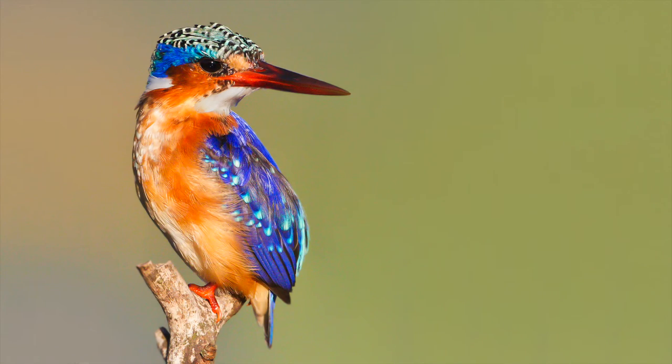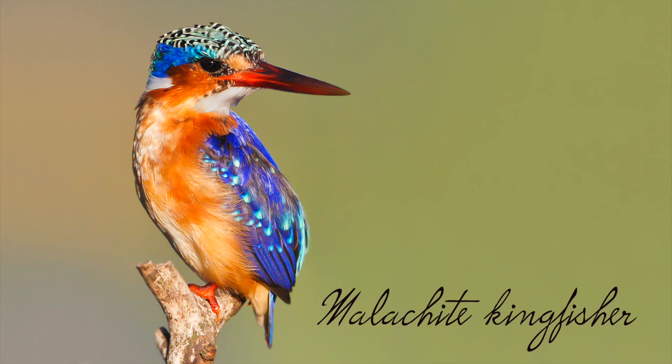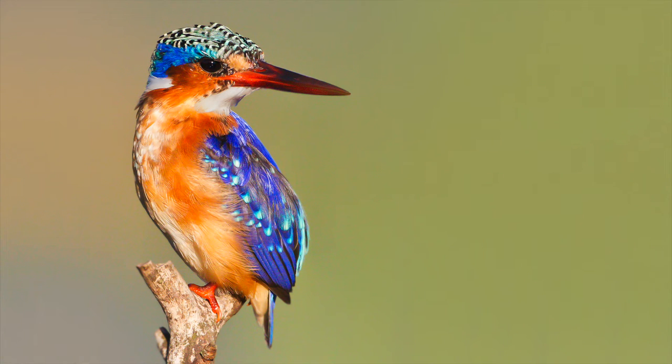This is also probably one of everyone's favourite bird — the malachite, taken at Mari Vale, where everyone goes to shoot them. I just love the colours, the detail, and the pose of the bird.